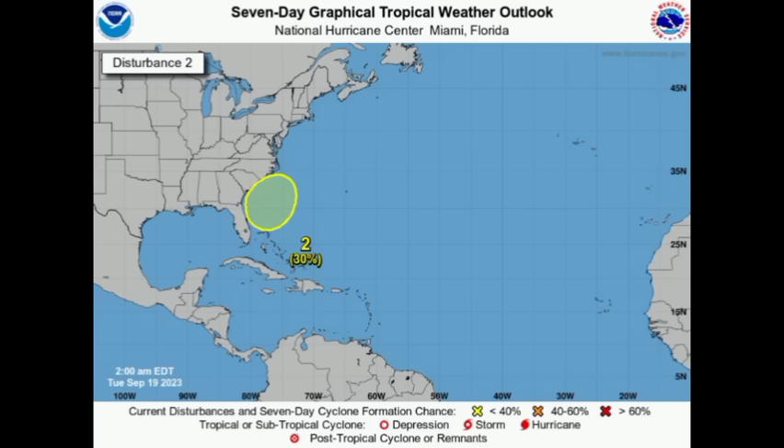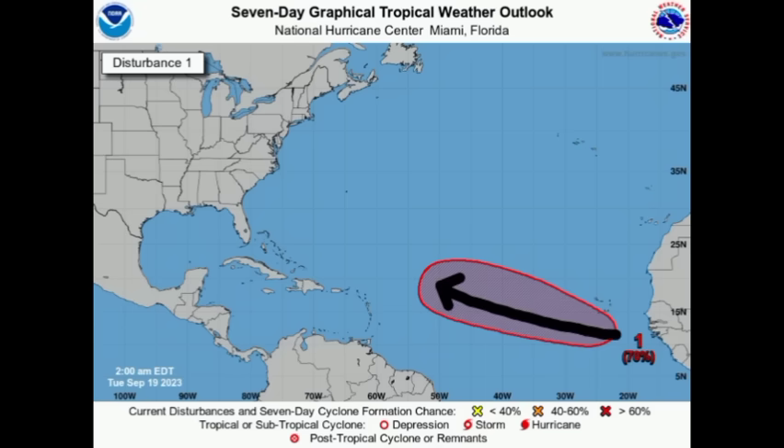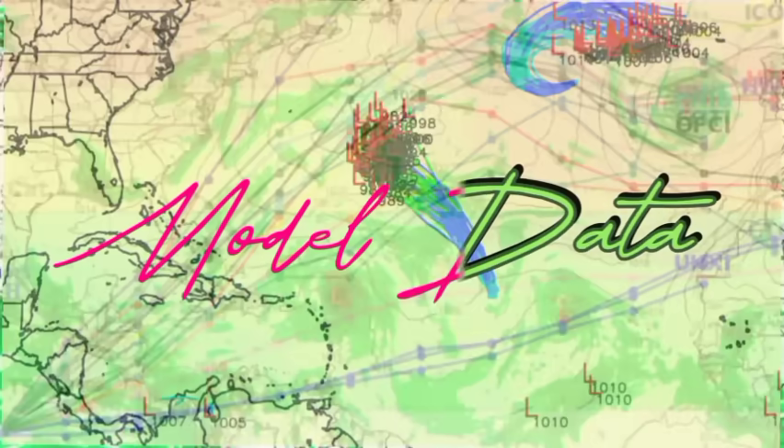We've got our next area here — this is a bit of a difference compared to a few days ago. We're seeing a west-northwestward track expected now: a westward track for a bit and then more of a west-northwestward track. The Azores high is potentially going to be weakening a bit to allow this to start moving on that west-northwestward track.